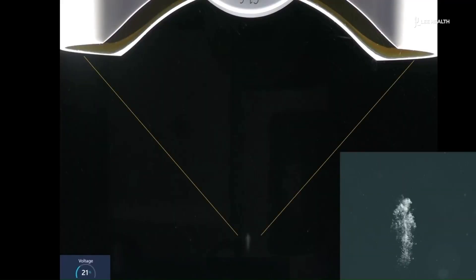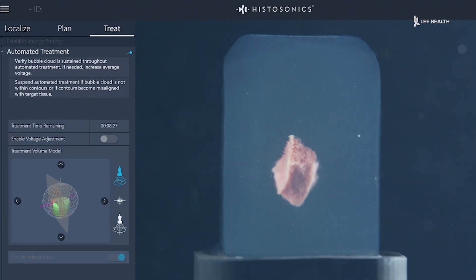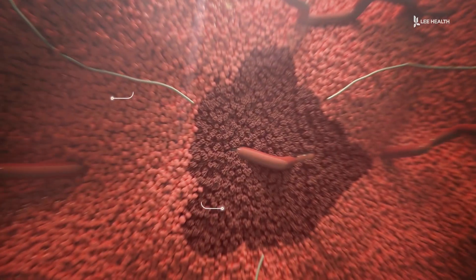Those natural bubbles occur to expand and shrink very quickly to the point that you start to explode cell membranes. I can see it in real time on the ultrasound, and once the robot receives all that data, it will move the entire array exactly the way it needs to, to perfectly form that treatment sphere.